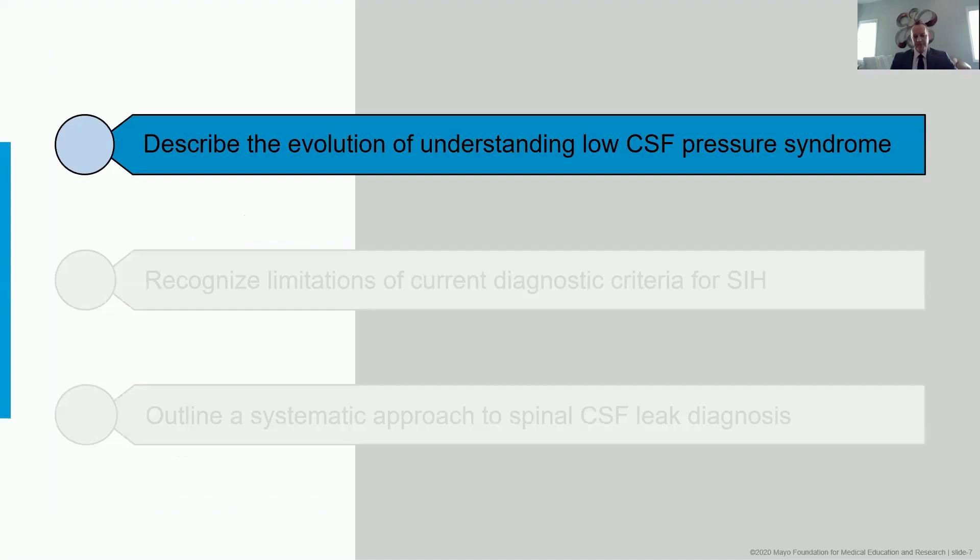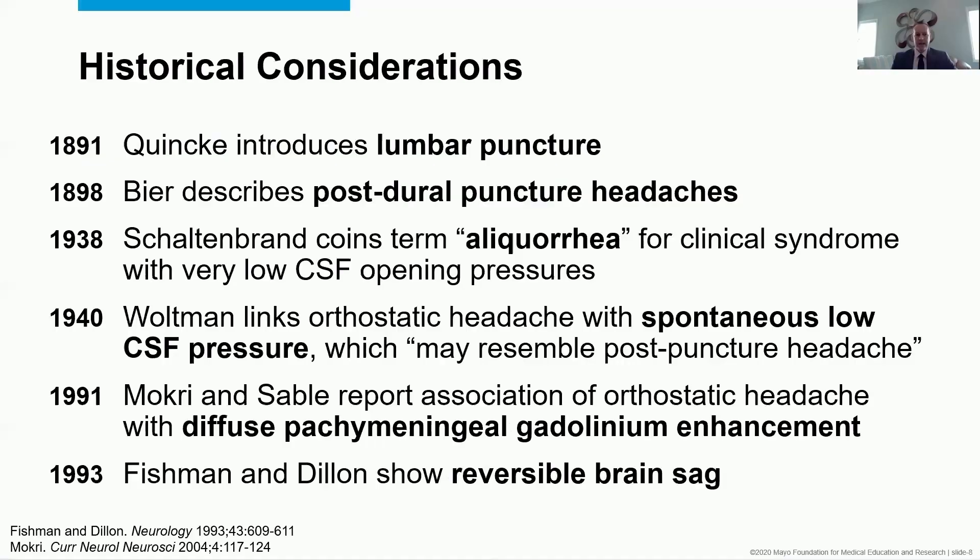Talking about the evolution of our understanding, a number of dates are important to put us in context. We can go back 130 years to when Quinke introduced the lumbar puncture. It wasn't long after that Beer described the postural puncture headache. Today we're talking about spontaneous spinal CSF leaks, which is not the same, but the recognition of orthostatic headache following invasion of the dura was an important early step.